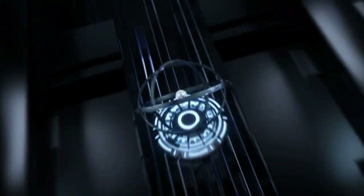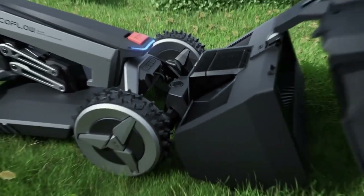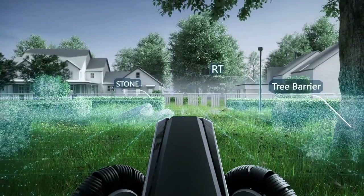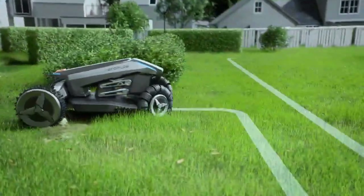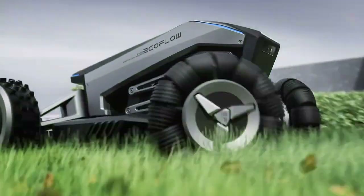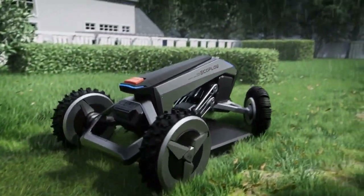It can cut grass from 20 to 76 millimeters high and 25 centimeters wide. It can handle slopes up to 27 degrees and dodge rocks and other hurdles. It can be controlled by the EcoFlow app, where you can set the boundaries of the mowing area and monitor the progress. It can sense rain and go back to its charging station. It can use 4G and GPS for accurate operation and theft prevention.